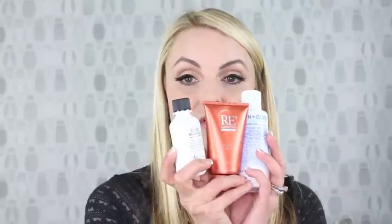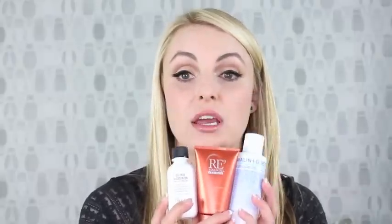The absolute basic is a moisturizer, and look — they all have great masculine packaging. The first one is by a company called Baxter of California, and this is just an oil-free moisturizer. Most men will want oil-free because we don't want to be shiny throughout the day. It's fragrance-free and has no SPF in it, so if you don't like SPF, this is a good moisturizer for you.